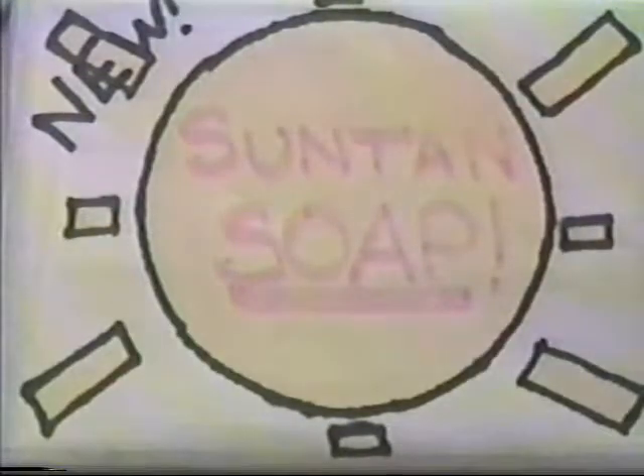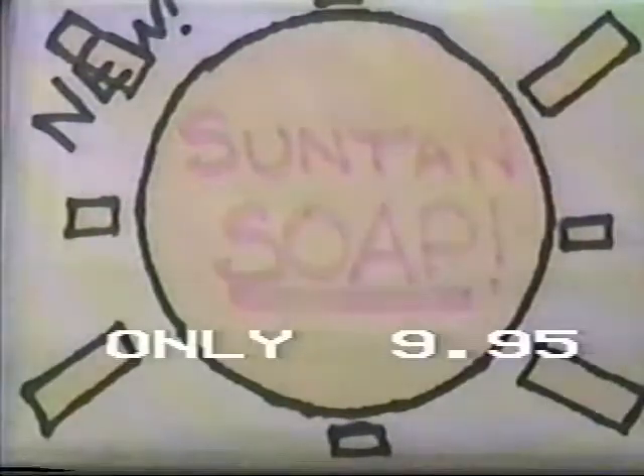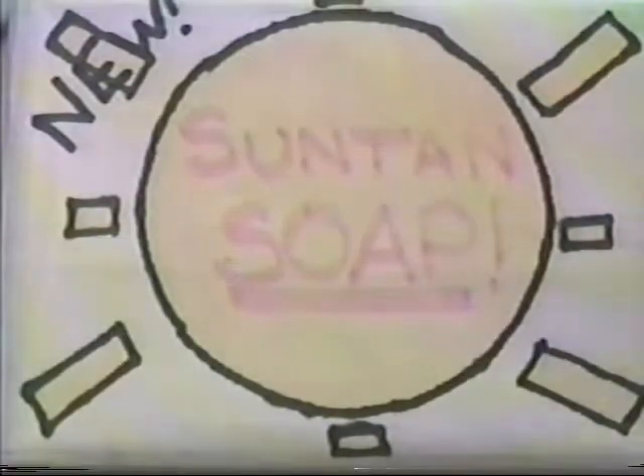And if you act now, you can get a $2 rebate on this $11.95 value. New sun tan soap, the best there is.